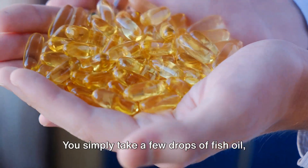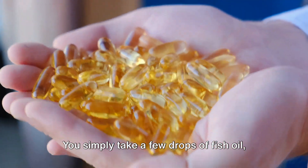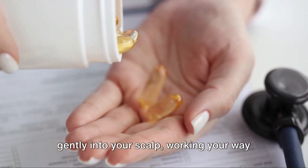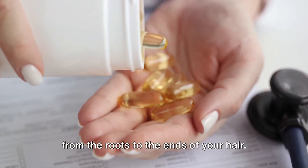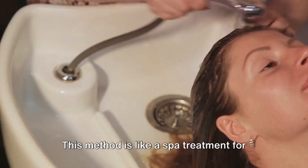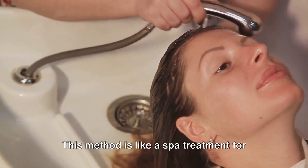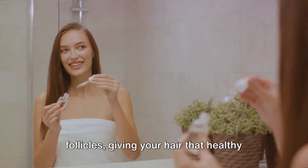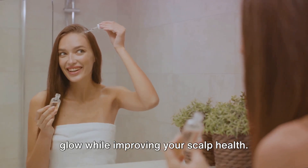Now, this is as easy as pie. You simply take a few drops of fish oil, rub it in your palms, and then massage it gently into your scalp, working your way from the roots to the ends of your hair. This method is like a spa treatment for your hair. The fish oil nourishes your hair follicles, giving your hair that healthy glow while improving your scalp health.